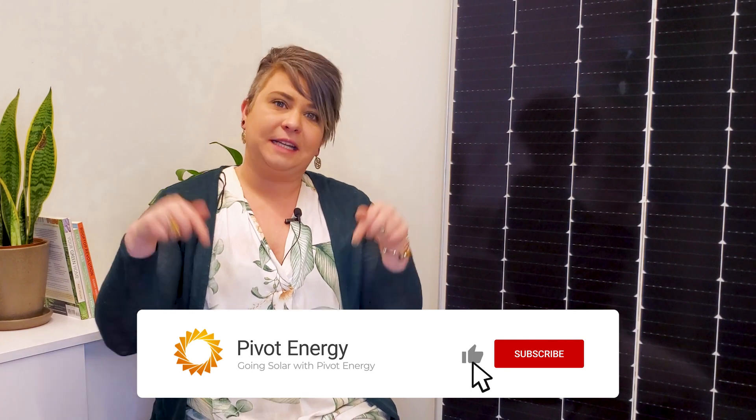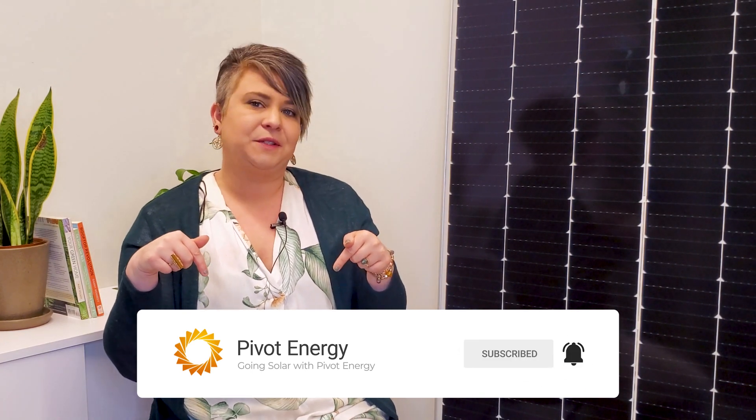Recently, Pivot partnered with a local apiary to install 20 beehives at our solar farm in Aurora, Colorado. Adding beehives to our projects improves the health of the vegetation under the panels, and it makes for an exciting field trip for students who visit the site to learn more about solar and farming. Make sure to subscribe and hit the bell so you're notified when we post our upcoming video about this new installation.